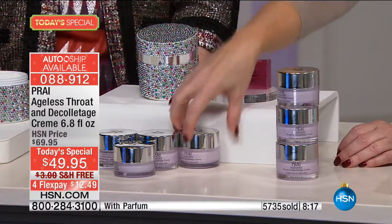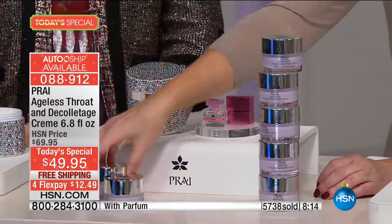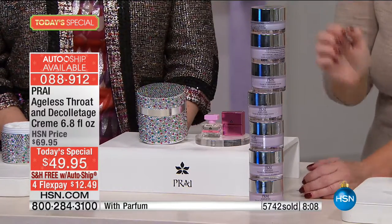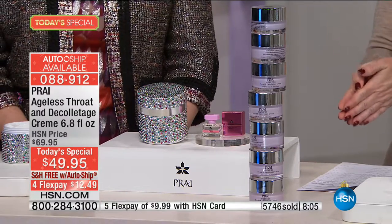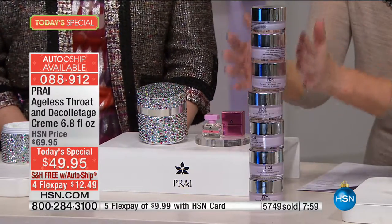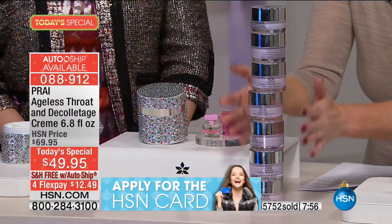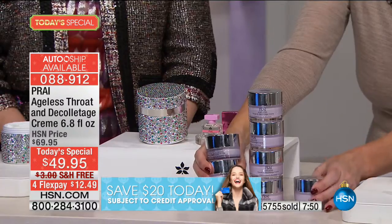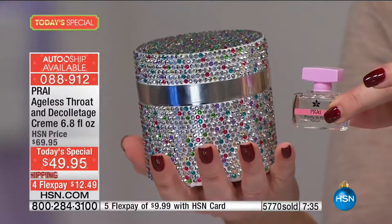We give you not two, but three, four, five, six and a half — six full sizes and a half, almost seven full size jars, for less than the price you would pay for two. This is the only time we've ever had six and a half times the full size. Free shipping and $12 and change on your charge card, or under $10 if you're using your HSN charge card.